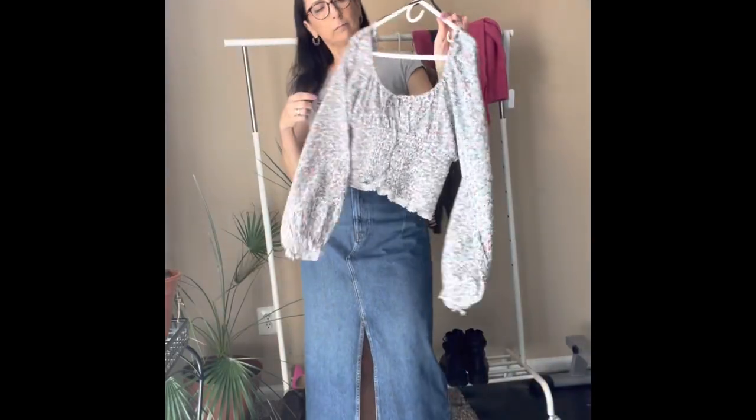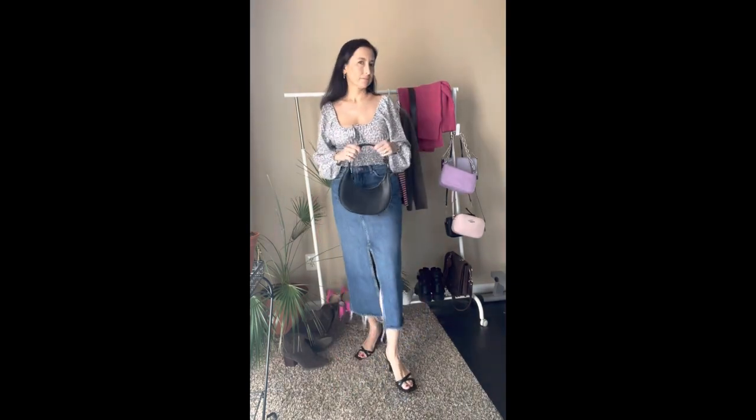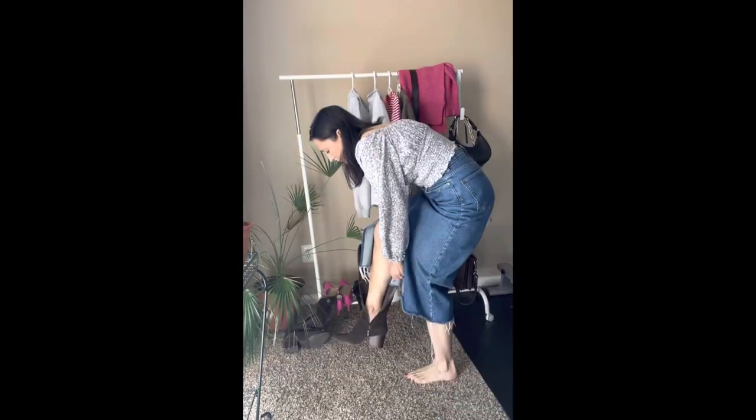The first outfit is going to be more elegant. We're making a normally casual-looking denim skirt more elevated by adding a floral top that is cinched in the waist, and we're adding some heels — not necessarily high heels. We're also adding a purse that is roundish, which plays nicely with the floral print of the top. That way it becomes a little more feminine and elegant.